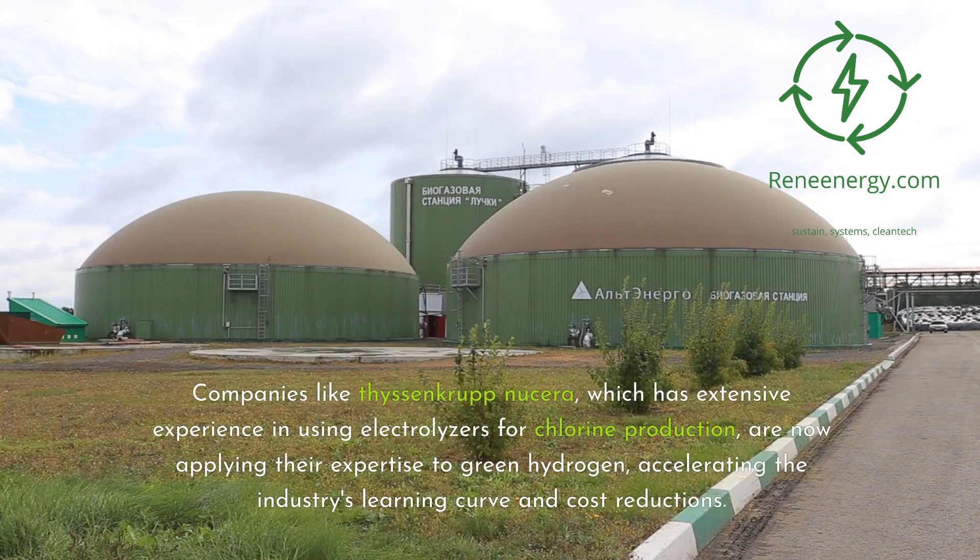Companies like ThyssenKrupp Nucera, which has extensive experience in using electrolyzers for chlorine production, are now applying their expertise to green hydrogen, accelerating the industry's learning curve and cost reductions.